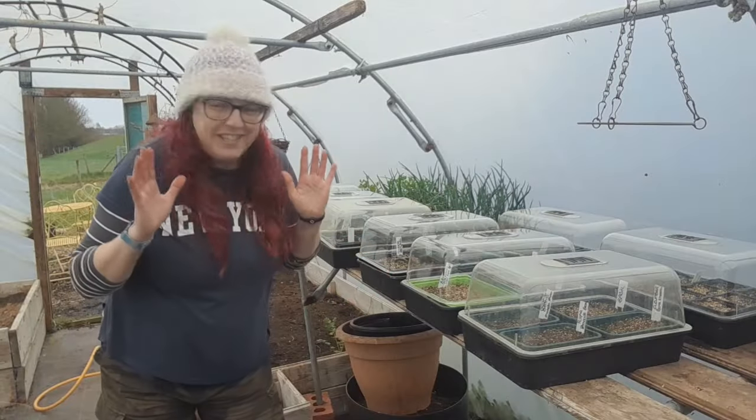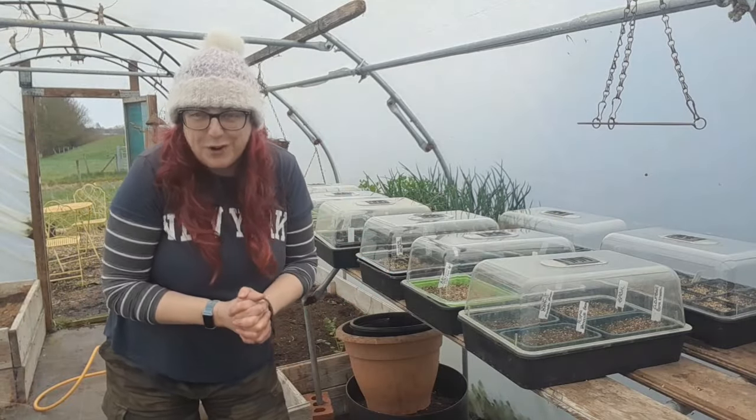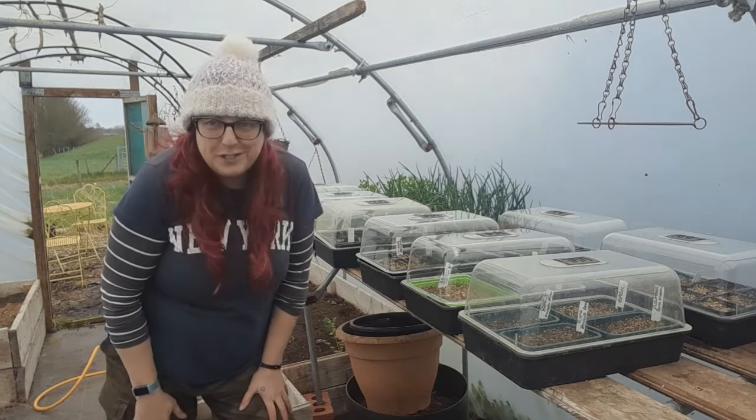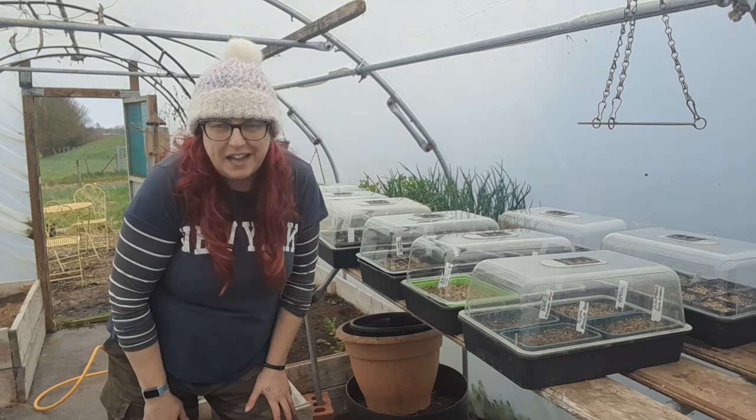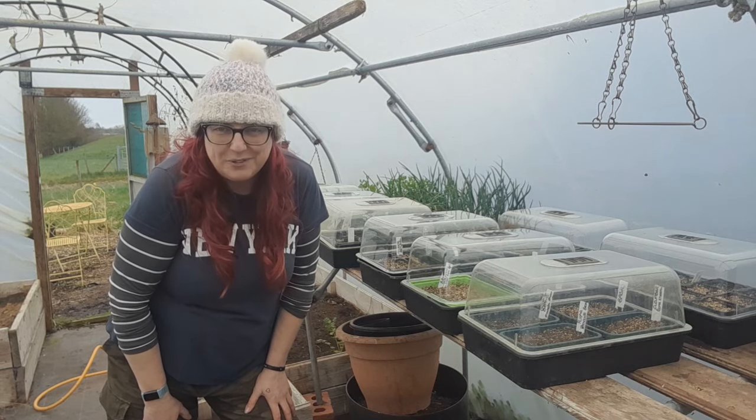Thank you so much for watching. It's so good to be feeling productive and out here in the garden. Take care and I'll see you all again really, really soon.